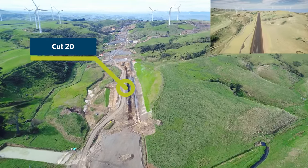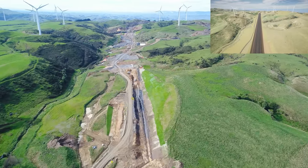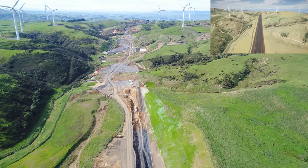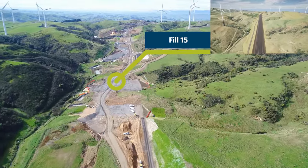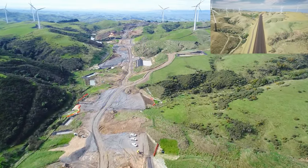Cut 20 is now largely complete with shotcrete channels being sprayed at the toe of the cut. All culverts are now live through this section of Fill 15. Temporary stream diversions have been removed and bulk fill is now being placed, with around 90,000 cubic metres to go.